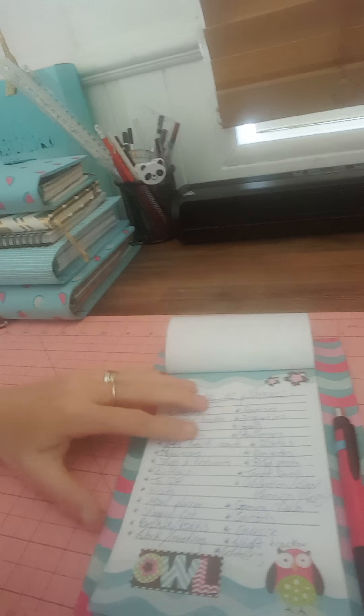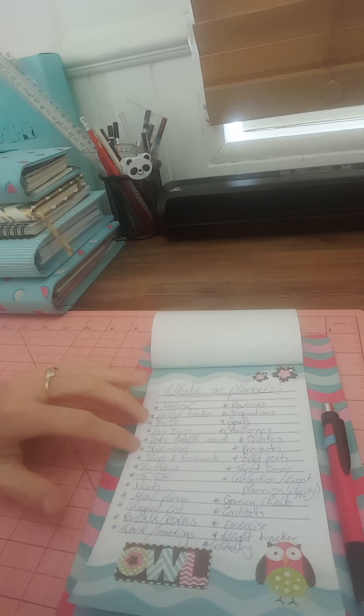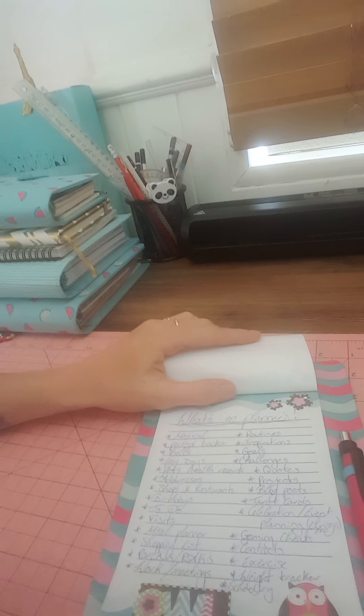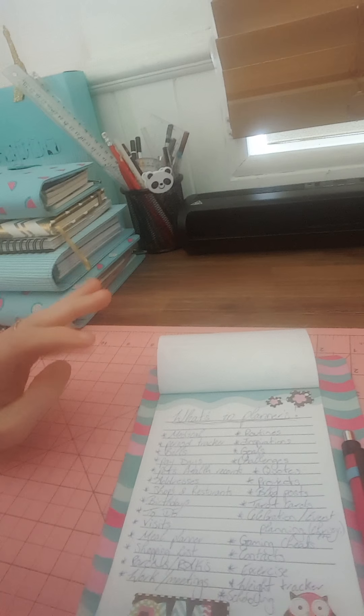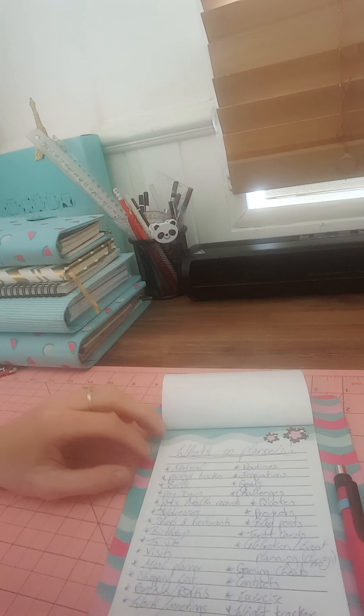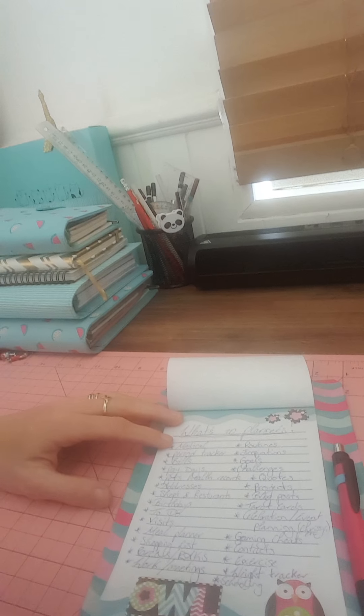So I pretty much brainstormed and put down things of what people might use — some that I use. This is just a list of things you can put into a planner. I've written a list down so I'm hoping you can see it, but I'll go through them. I don't use all of these, so yeah.